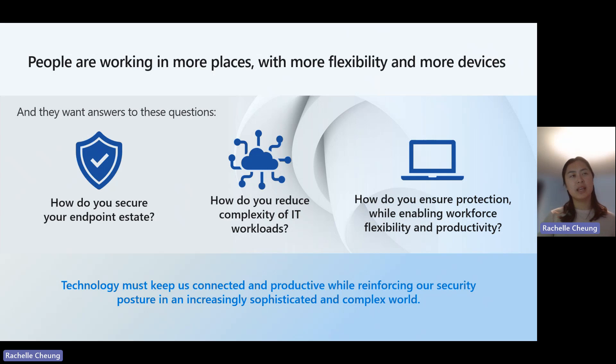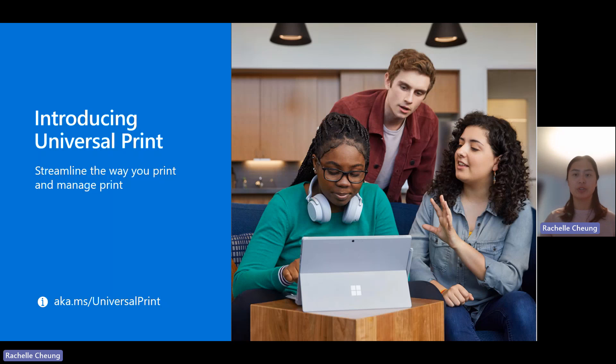Microsoft is making investments in hardware, software, applications, and services to deliver on the promise of providing a more intelligent, secure, and less costly work environment. As many are changing from everyone in the office to a more hybrid model, this is even more important. So let's take a look into how Universal Print can help in this journey.